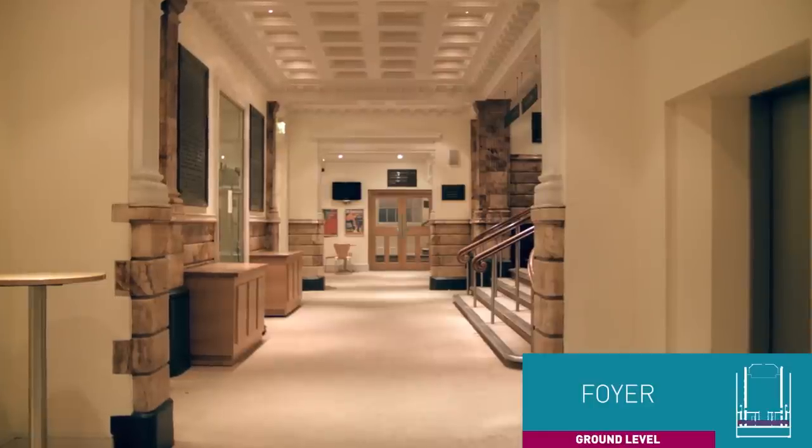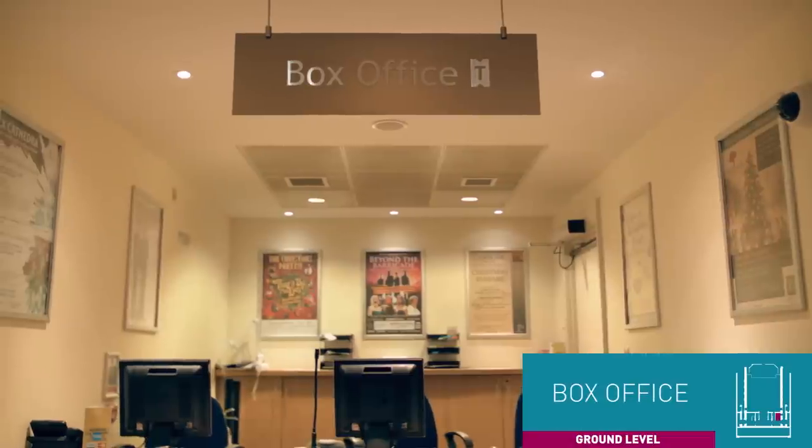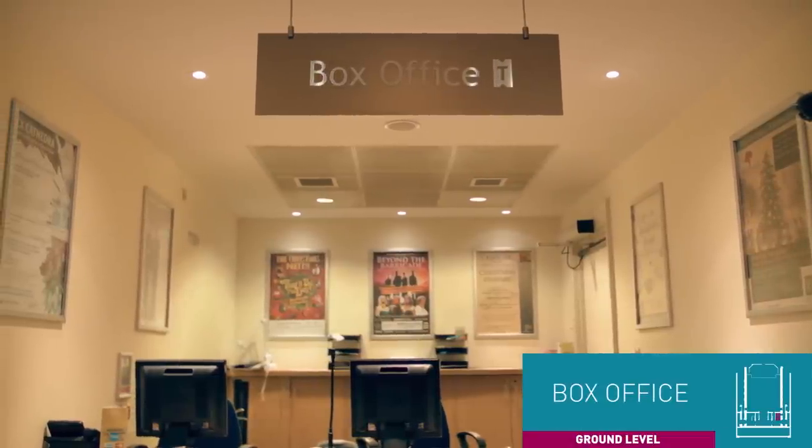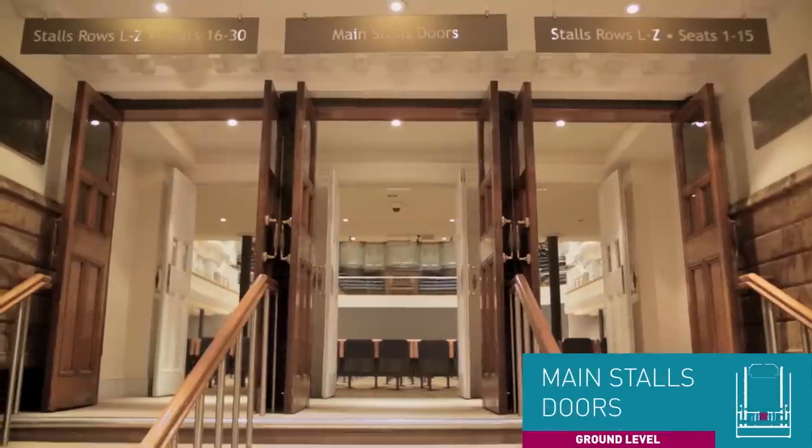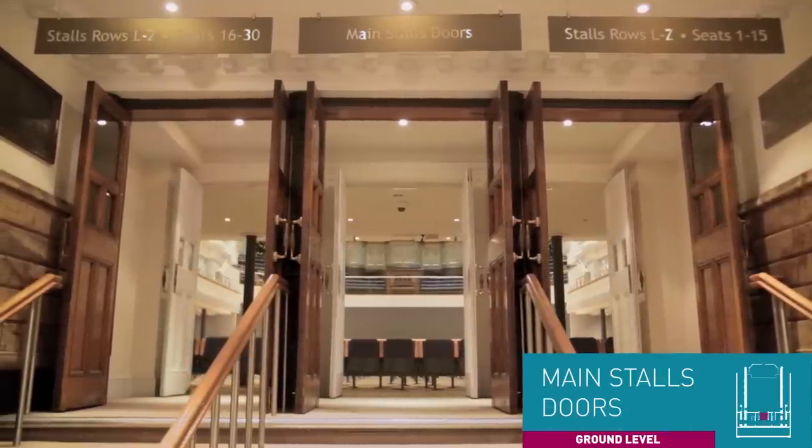For family shows booster seats are also available. You can collect your tickets from the box office and buy a drink or a snack from our coffee bar before taking your seat in the hall and enjoying the performance.